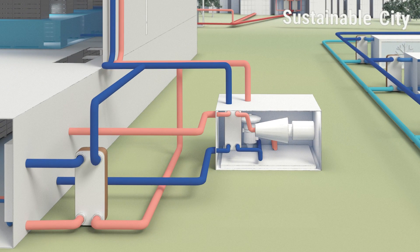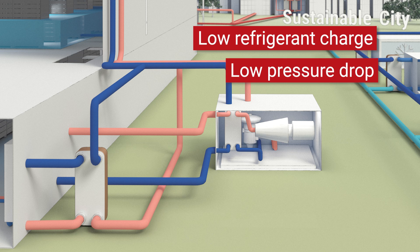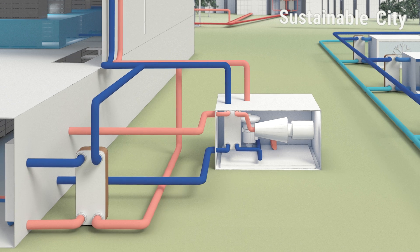SWEP's brazed plate heat exchangers are ideal for chiller applications, both as evaporator, condenser and economizer. With exceptional efficiency to size ratio and innovative plate and distribution technology, they offer low refrigerant charge, low pressure drop and are adapted to modern natural and low GWP (global warming potential) refrigerants.